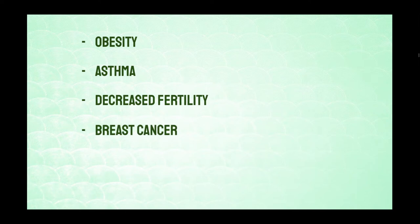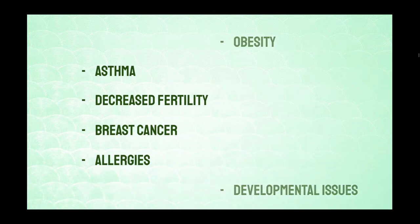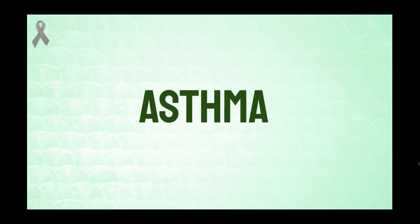As a reminder, phthalates are said to cause obesity, asthma, decreased fertility, breast cancer, allergies, and developmental issues. Let's focus on four of these. Looking at China's asthma rates, the percentage of asthmatic patients in China is 2%, which is actually pretty good compared to the global rate of about 5%. However, in certain Chinese cities the asthma rate goes up to 11%, more than double the average. In the 5 years between 2008 and 2013, the asthma rate in China went up by 40%.